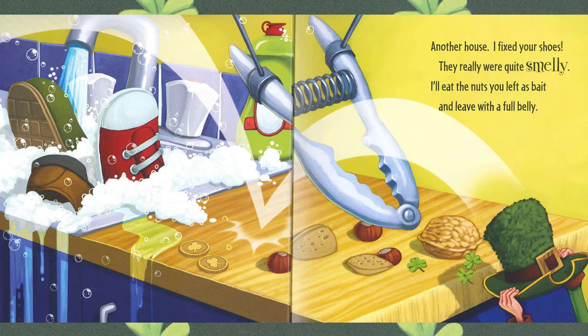Another house. I fixed your shoes — they really were quite smelly. I'll eat the nuts you left as bait and leave with a full belly. Look what he did to those shoes — they're in the sink. And there he is, a couple of gold coins, and of course there are the shamrocks.